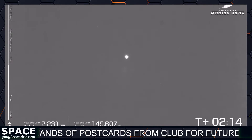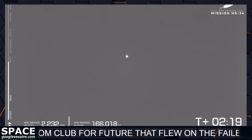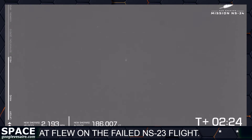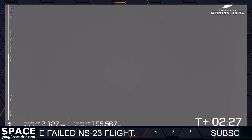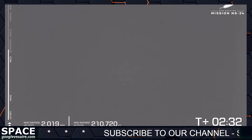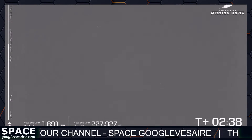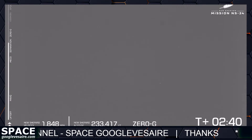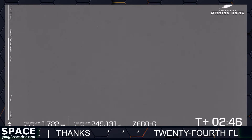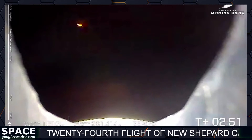New Shepard continues to climb — 145,000 feet. Main engine cutoff just over 2,200 miles per hour, and soon vehicle separation. When the vehicles separate — the crew capsule from the booster — we're going to be entering that phase of microgravity. You can see the zero-G indicator at the bottom of your screen. This is really where most of our payloads are getting into the core of their science mission.